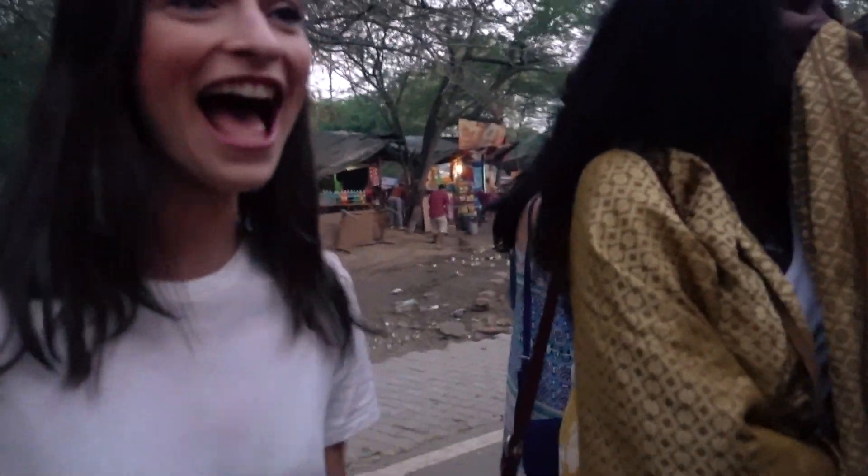We're up bright and early waiting for the gate to open because we are going to get more photos of the Taj Mahal, but this time from a different angle. It's a field that is literally across the river from the Taj Mahal. There are a couple of other people here but realistically not that many at all. We're going to try and get a good spot and hopefully see an awesome sunrise this morning.